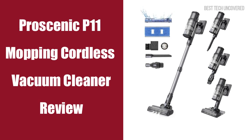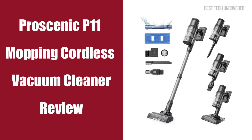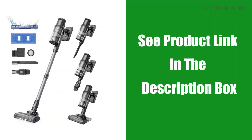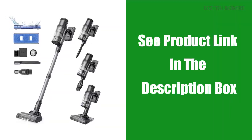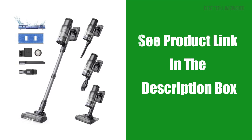In today's video guide, we are going to take a closer look at the Pro Scenic P11 Mopping Cordless Vacuum Cleaner. If you find yourself interested in acquiring this product during the video, take a look at the links provided in the description. Now let's get started.